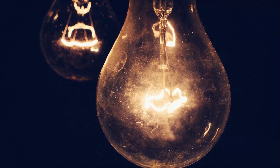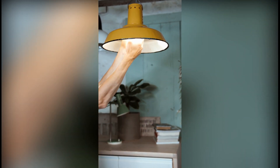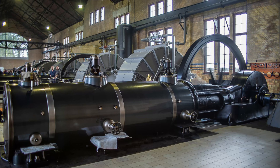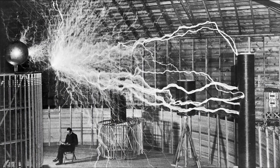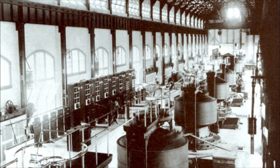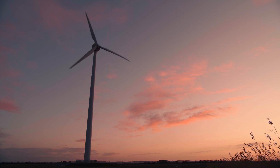In these modern times, electricity is very important to our daily life. Have you imagined how the first power generation facility was established? Come and join me — let's go back in time and see how the first power generation plant was established and how it evolved up to the modern and environment-friendly sources of energy of today.